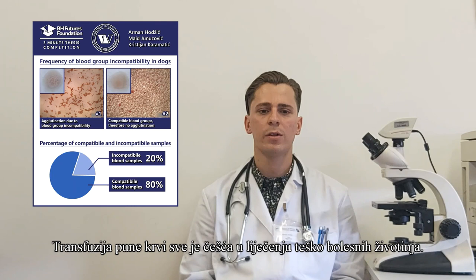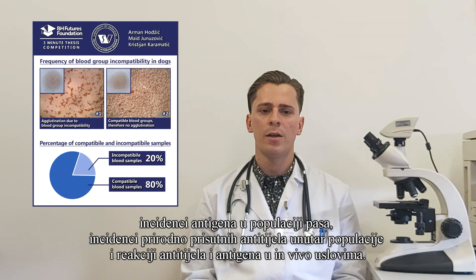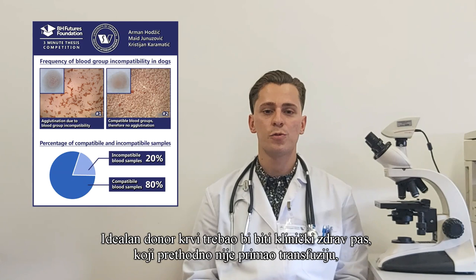Blood transfusion in dogs is becoming increasingly more common in the treatment of critically ill animals. The significance of blood groups in veterinary transfusiology is based on three factors: incidence of antigens, naturally occurring antibodies in dog populations, and the reaction of antibodies and antigens.